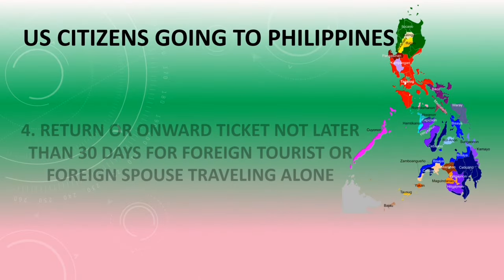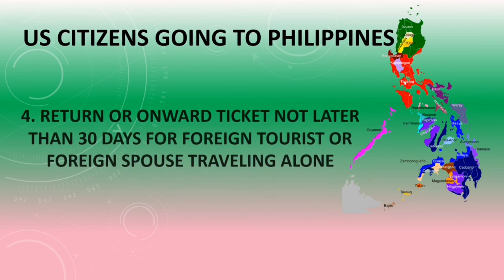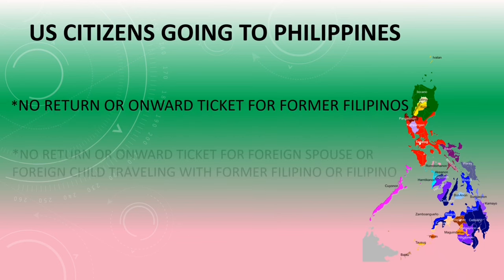The fourth requirement is that some passengers are required to present a return or onward ticket. If you have booked a flight for two months, the requirement is that your return ticket must not be later than 30 days from the date of your travel, so you may need to rebook. Your last day in the Philippines must not be later than 30 days, and you can extend your visa before the expiration of 30 days. Return or onward ticket not later than 30 days applies to foreign tourists or foreign spouses traveling alone. For those applying for an SRRV or retiree's visa, you must still have a return ticket, and you can always extend any time before the expiration of the period.